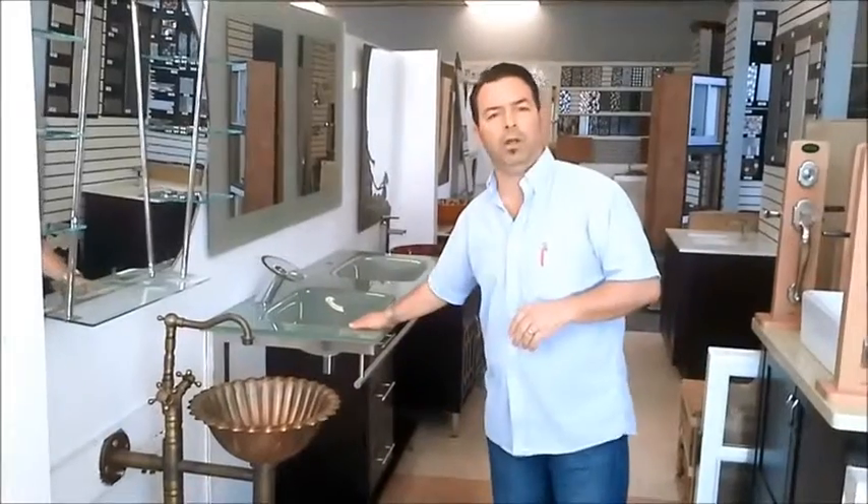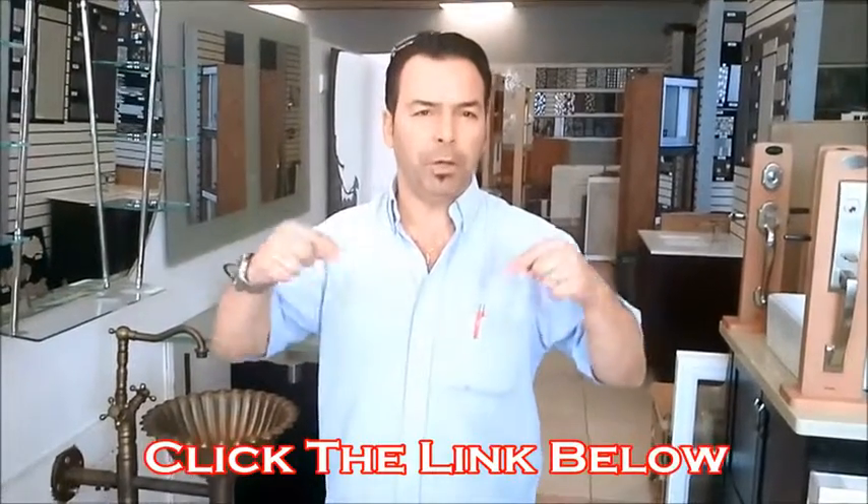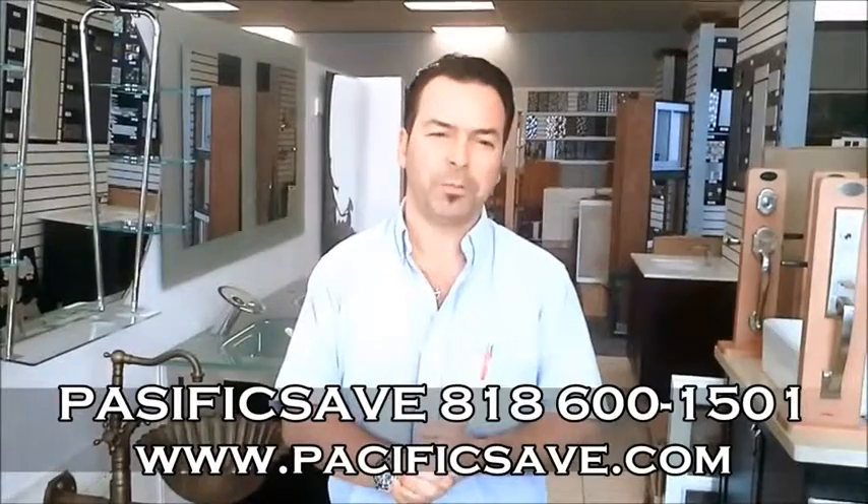From traditional to something you don't see every day, to something you see almost everywhere — that's what we have, and hopefully you will like it and come see us. Click the link below and get to the website to see all the information. Again, I'm Gabriel from PacificSafe.com. Thank you so much.